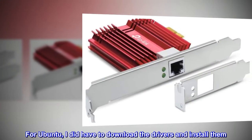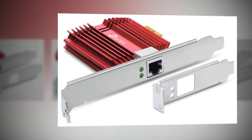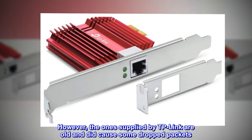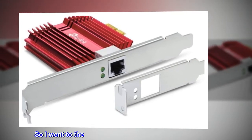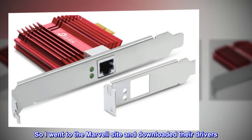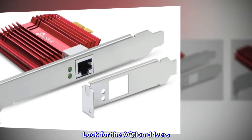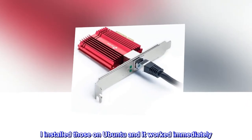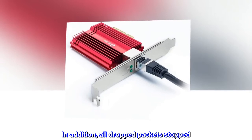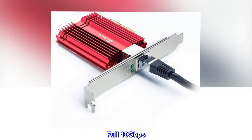For Ubuntu, I did have to download the drivers and install them. However, the ones supplied by TP-Link are old and did cause some dropped packets. So I went to the Marvell site and downloaded their drivers — look for the Aquantia drivers. I installed those on Ubuntu and it worked immediately. All dropped packets stopped. Full 10 gigabits per second.